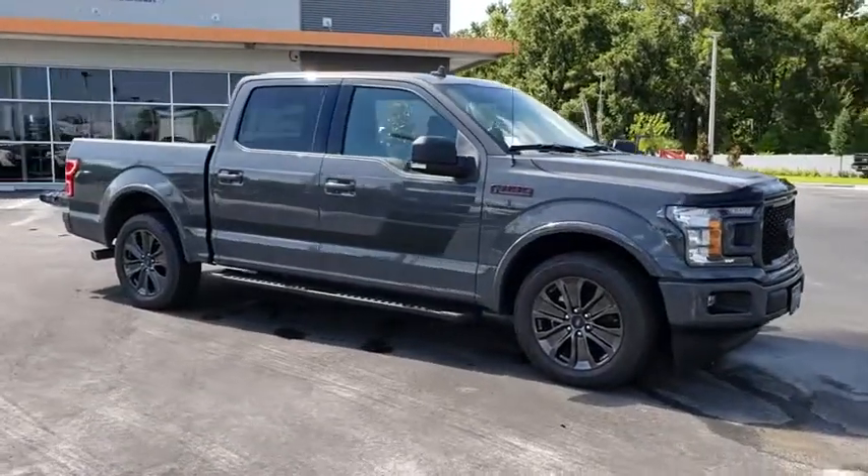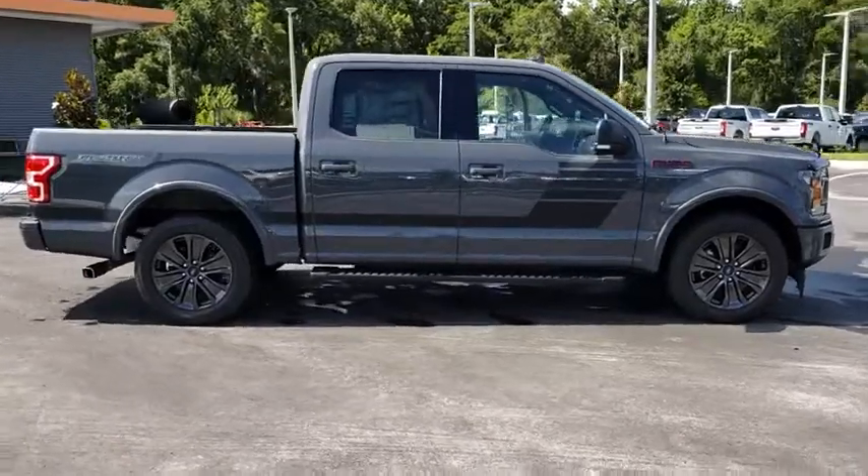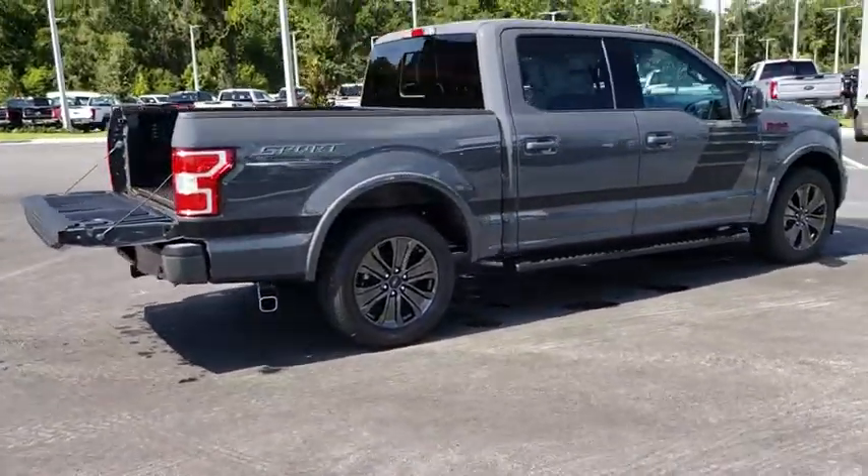The 2018 Ford F-150. A Ford F-150 knows how to handle any situation. It's built to follow orders. No whining.